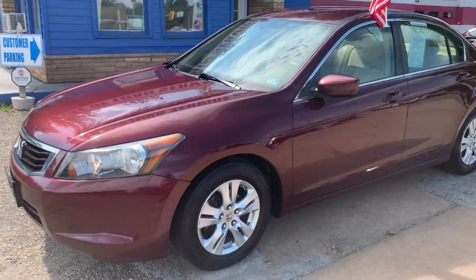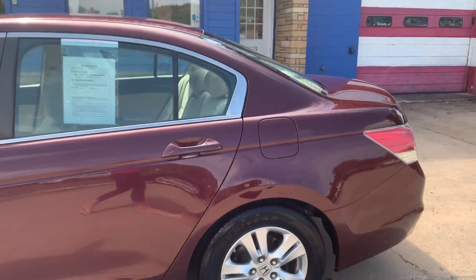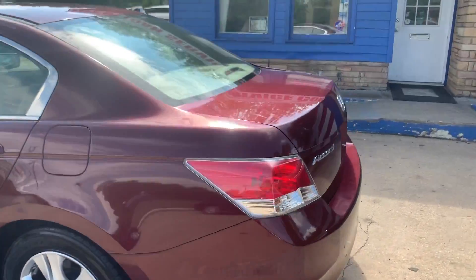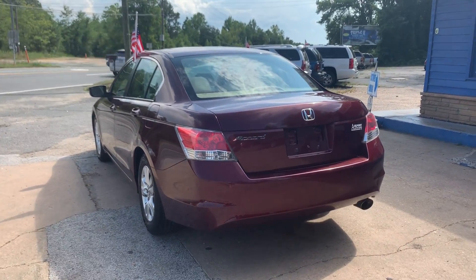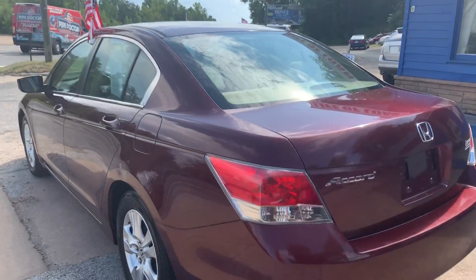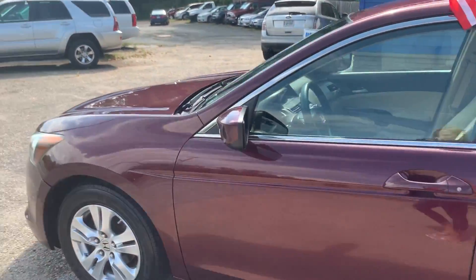Check out our 2009 Honda Accord. This exterior color reminds me of like a cranberry color, so in between like a purpley plum and a red. I think it's gorgeous.